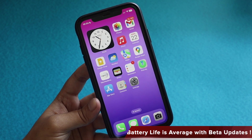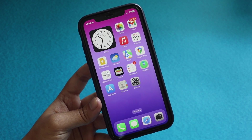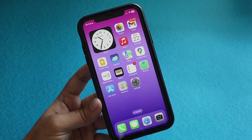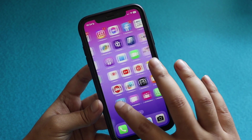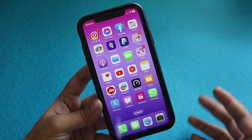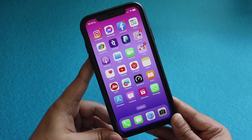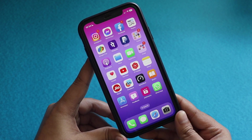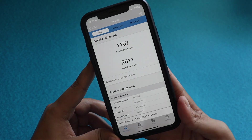Battery life is below average when rigorously testing iOS 16 betas on the iPhone XR. If you have a secondary device and want to try new updates, you can install iOS 16, but specifically for this update there are no features at the moment. I would not suggest installing iOS 16.6 Beta 1 unless you have a good reason to do so.